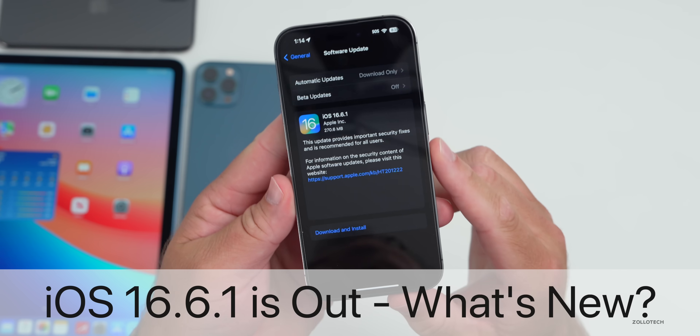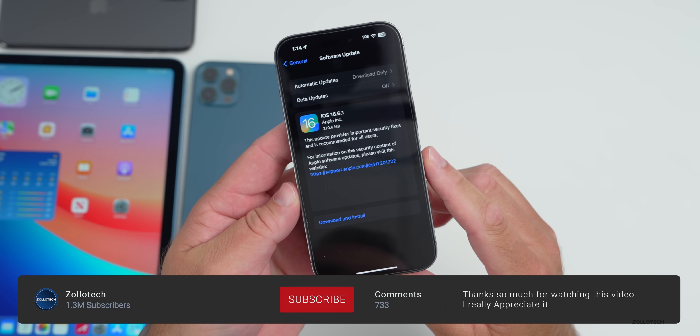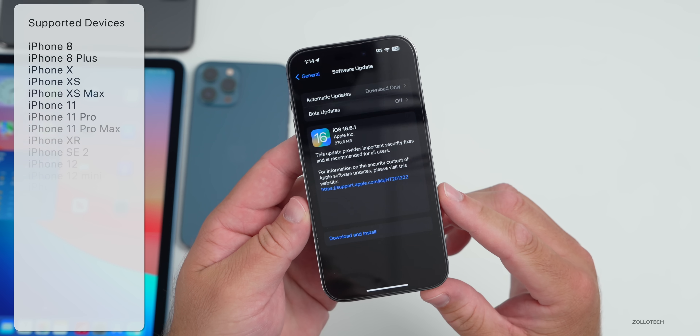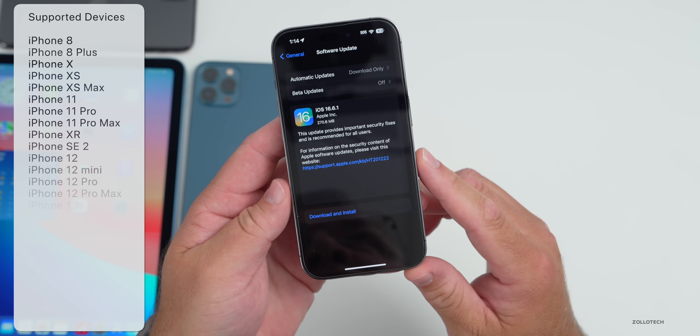Hi everyone, Aaron here for Zollotech. iOS 16.6.1 released today to all iOS 16 supported devices — available on iPhone 8, 8 Plus, and newer.